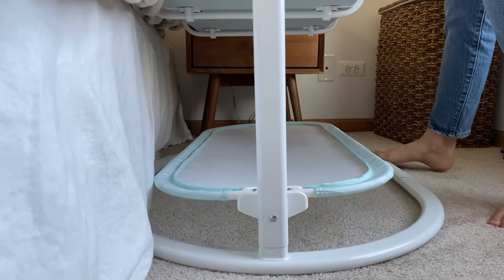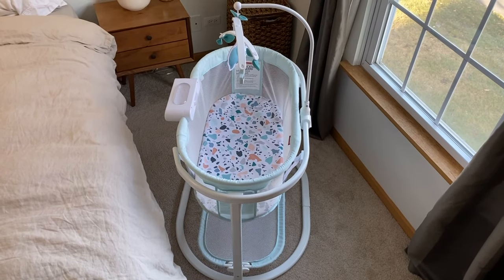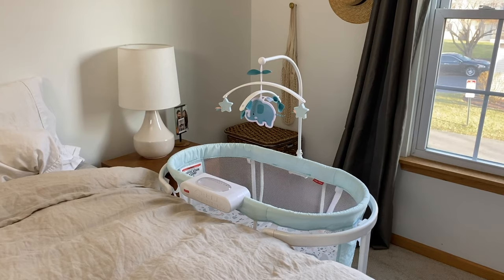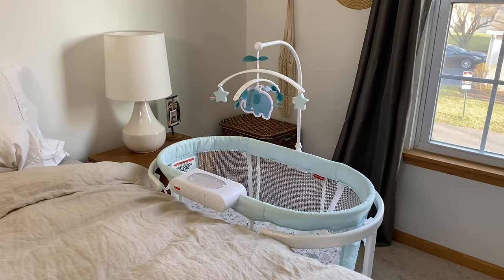That being said, the oval design does tuck under the bed to save some space. And you won't be limited to keeping it near a wall since it is battery operated. Sitting 20 inches from the floor, the bassinet will likely come pretty close to the edge of your bed, making it easy for you to check on your hopefully sleeping babe throughout the night.